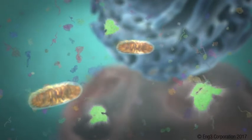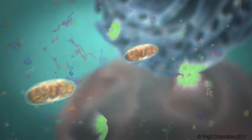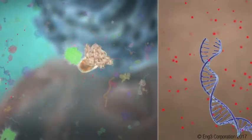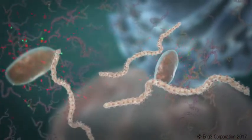Folded proteins are essential for cellular activity that keeps us vital, healthy, and alive. Unfortunately, folded proteins and the DNA are constantly damaged by free radicals during oxidative stress. When unfolded, they lose their function.